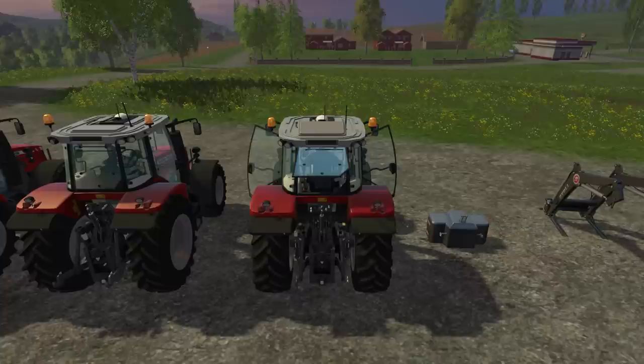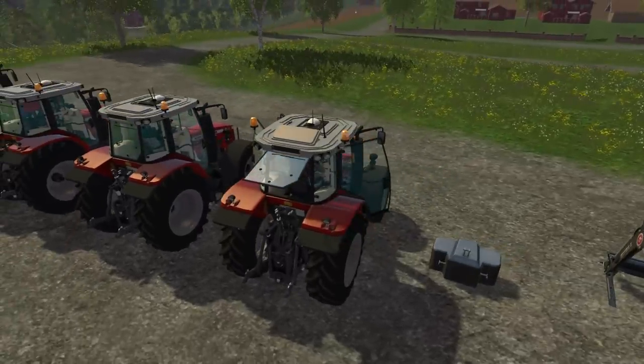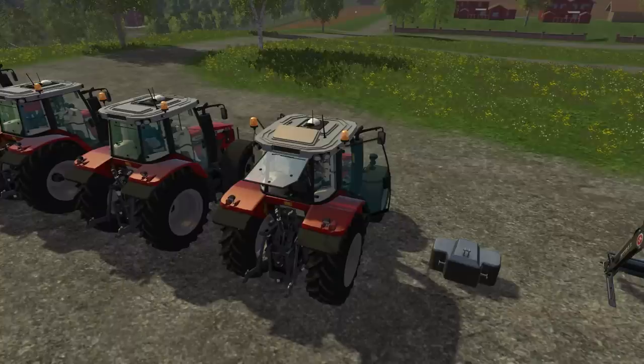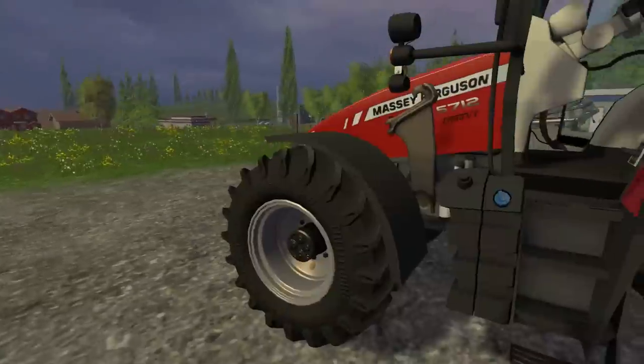We'll take this for a drive and hook it up. This is the MF 5712 Massey Ferguson — I'm going to call it Massey. It's $117,000 for this tractor. It has 88 kilowatts and 120 horsepower. This also has the ability to hook up a front loader.